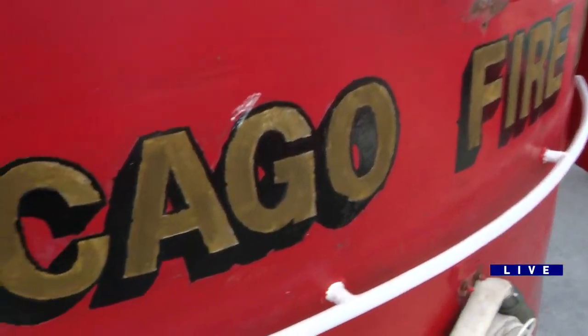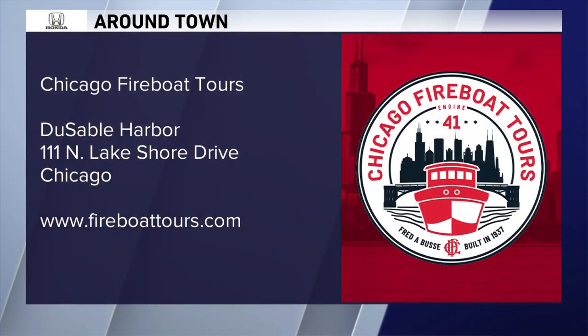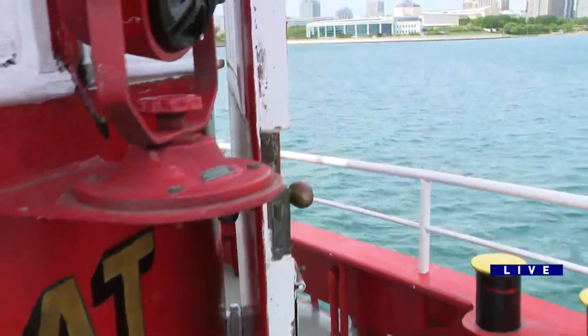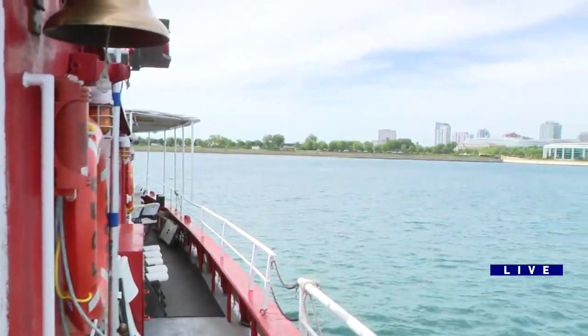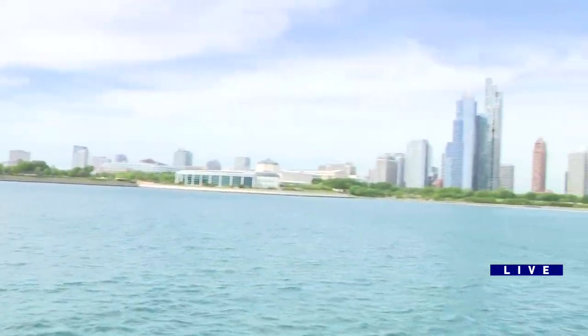What kind of tours do you offer? We have a historical and architectural tour, where we talk about the fires it fought, where it was docked, things like that. We also touch on the architecture here. We have sunset cruises, fireworks cruises, and then some special events with some local vendors.